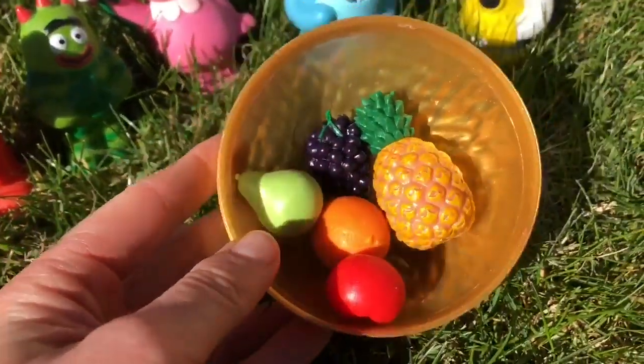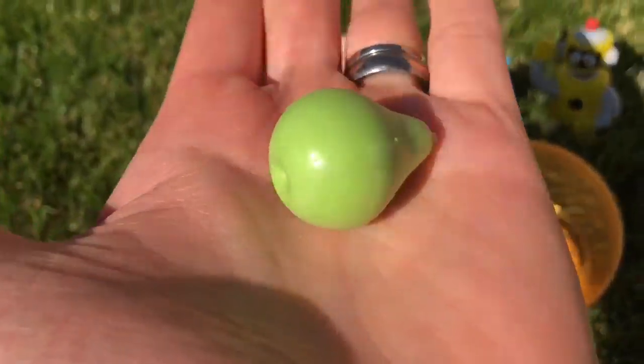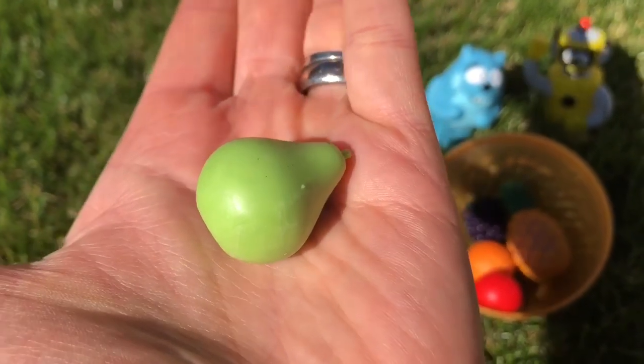Oh, it looks like different types of fruits. We have a green pear. I love pears.